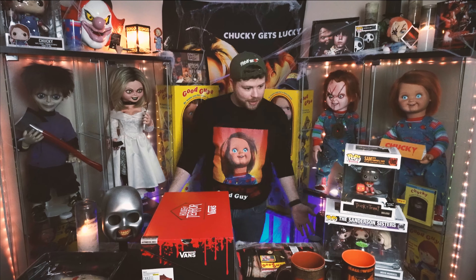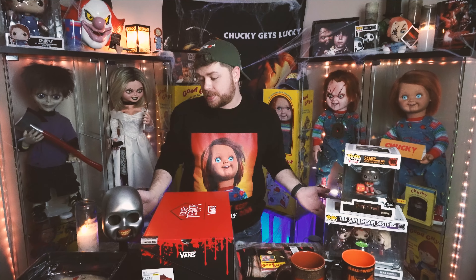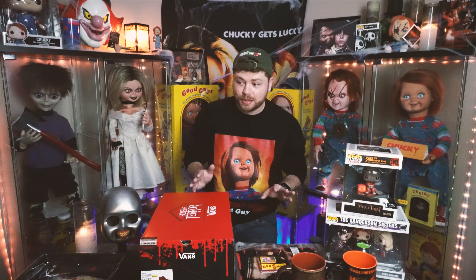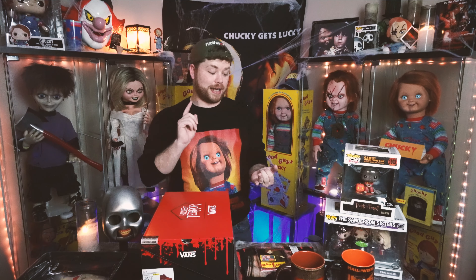That's going to be it for everything I got in this Spirit Halloween haul slash Vans, and I absolutely love everything I got. We have the Chucky TV series coming in just a few days — Tuesday it begins — and I'm super excited. I literally have been waiting and waiting and it's here. October is one hell of a month: we have the Halloween Kills movie, we have the Chucky TV series, we have I Know What You Did Last Summer series — so much.